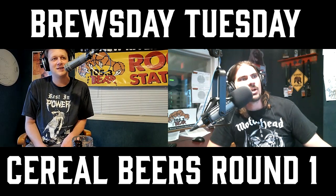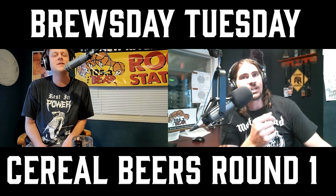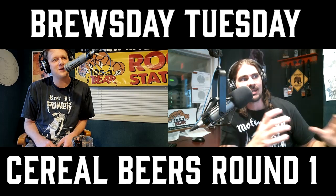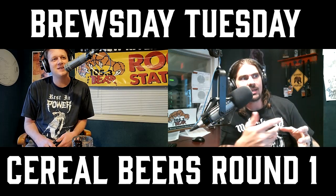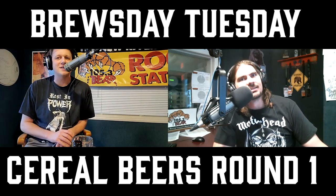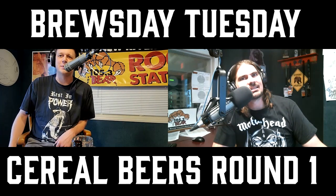I remember there were cereals where if you collected six proof of purchases, you'd send off and get a toy. I did that with Kix — I had to power through a number of boxes of Kix, and I got a cassette player that had a spooky story cassette tape that came with it. Do they still make Kix? I don't know, but they were not that good. They were the seltzer water of cereal — a little bit of flavor, but not an abundance.